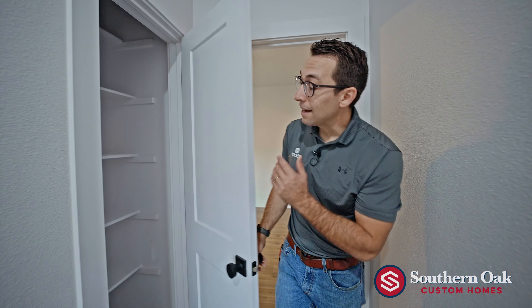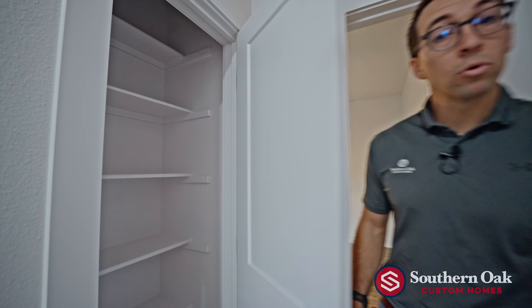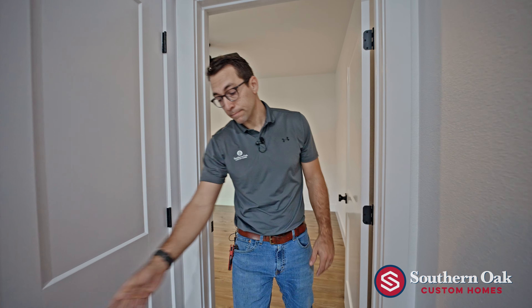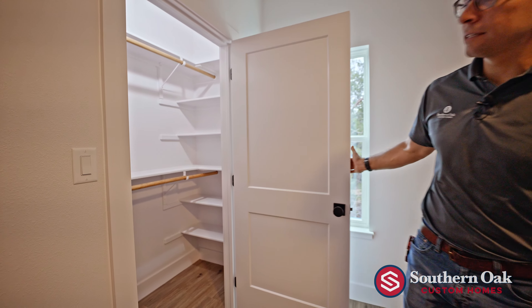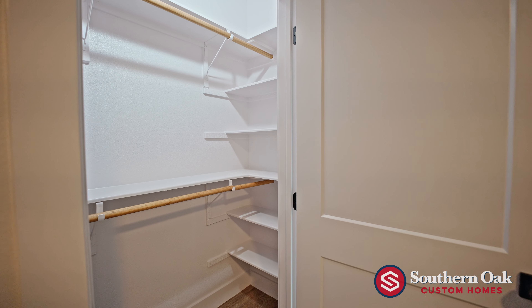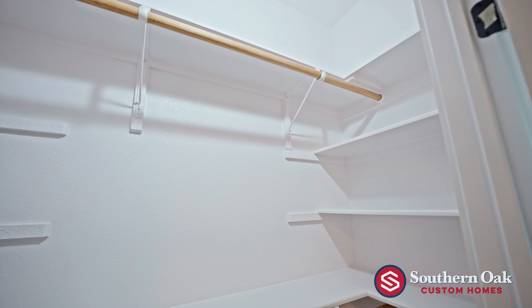Just past our guest bathroom, we have an additional linen cabinet, game cabinet, and luggage storage — again, more storage throughout this house. Heading into bedroom three, another oversized closet with six shelves on either side and two hanging rods spanning the width of the closet, about six feet wide.